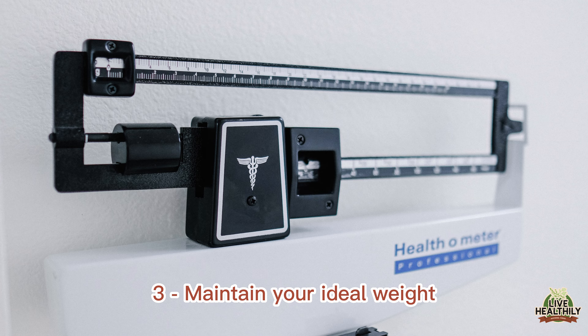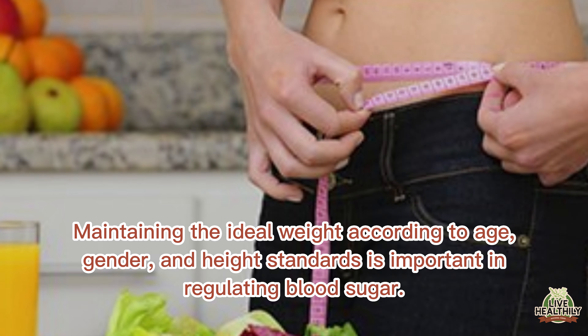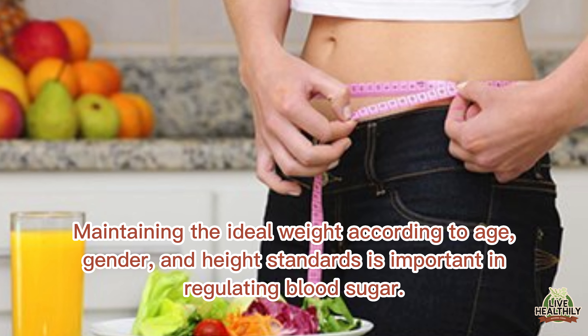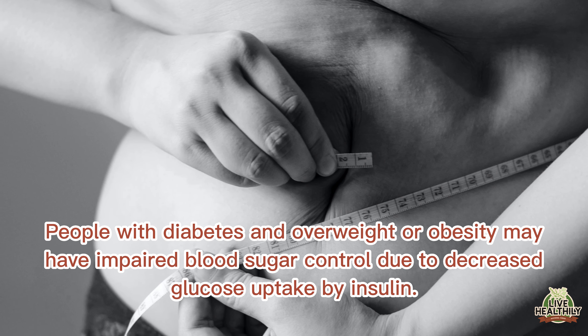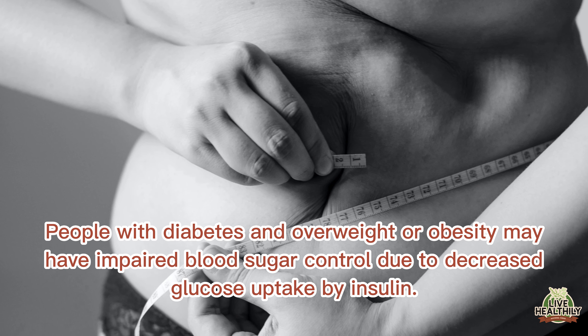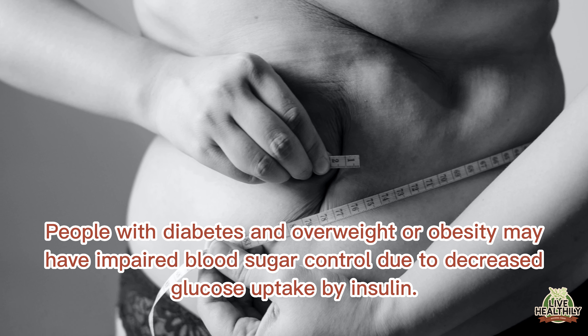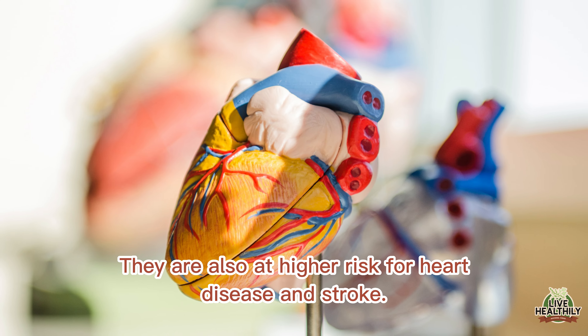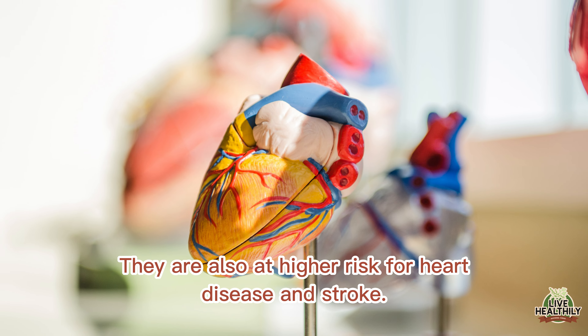Maintain your ideal weight. Maintaining the ideal weight according to age, gender, and height standards is important in regulating blood sugar. People with diabetes and overweight or obesity may have impaired blood sugar control due to decreased glucose uptake by insulin. They are also at higher risk for heart disease and stroke.